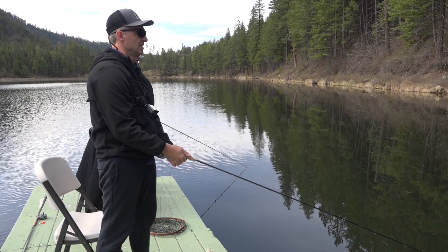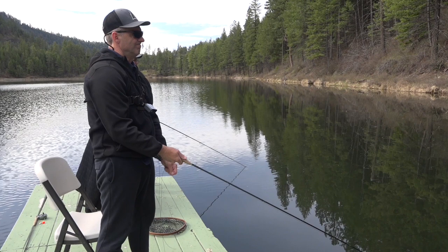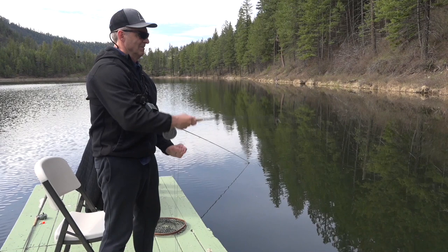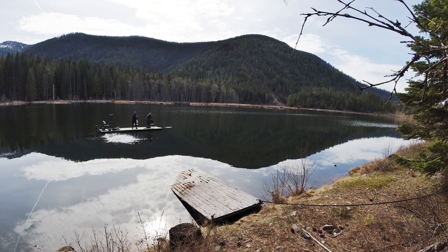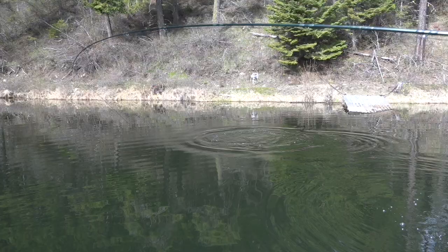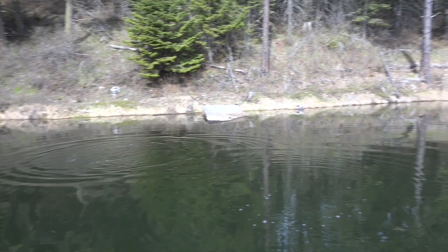Steve forgot the depth finder again. We changed tactics and were casting egg sucking leeches toward a dock. Let it sink pretty good — 10 to 13 seconds. First time I hit bottom. Oh boy, that's a big fish! The fish was causing quite a ruckus. Look at that beauty — just bringing it right toward that dock. Holy smokes, look at him go! What a jump!